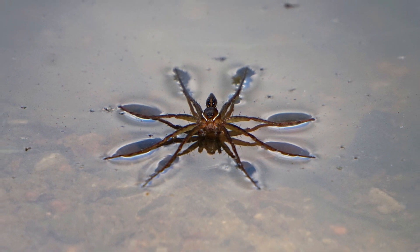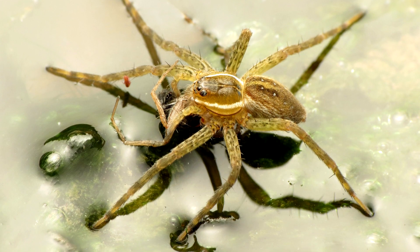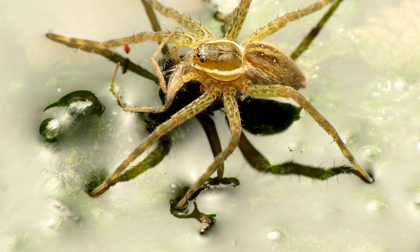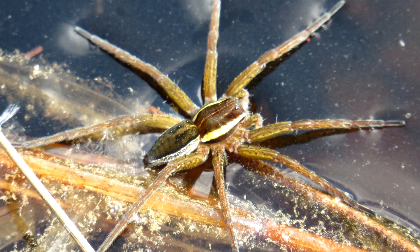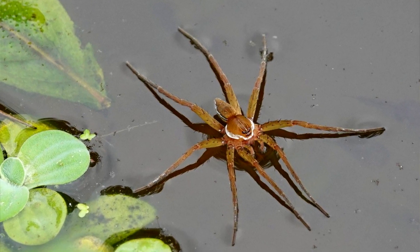These spiders spend a lot of time on, in, or near water. Fishing spiders are able to float on the water's surface due to surface tension. They have small hairs on their legs through which water cannot flow, and the spiders stay atop the water.